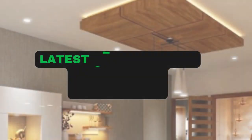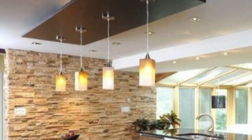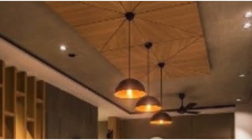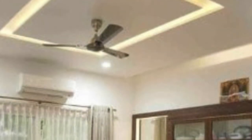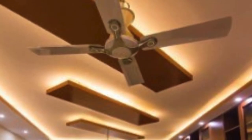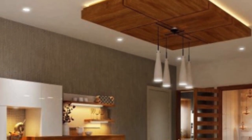Ceiling panels play a crucial role in both residential and commercial spaces, providing functional and aesthetic benefits. These panels, often overlooked, contribute significantly to the overall design, insulation, and acoustic performance of a room. In this exploration of ceiling panels, we will delve into their various types, materials, installation methods, and the impact they have on the environment.